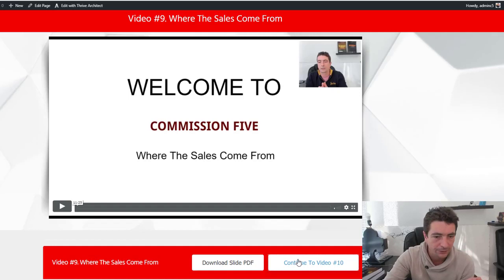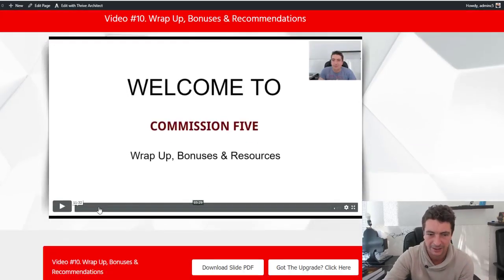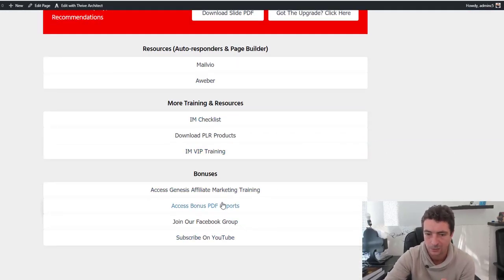Video number 10 is the wrap-up, the bonuses, and the resources. It's another 11 and a half minute training video with lots of tips, and underneath it you'll get access to the resources and more bonuses as well.